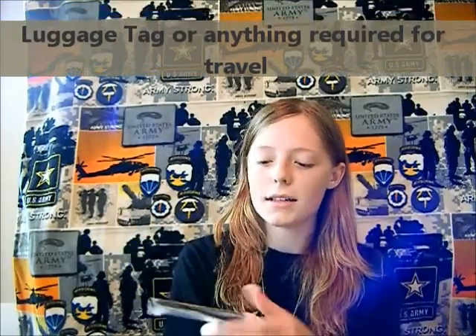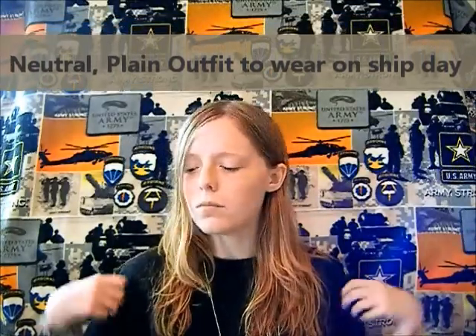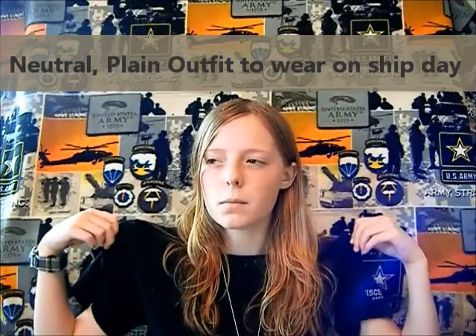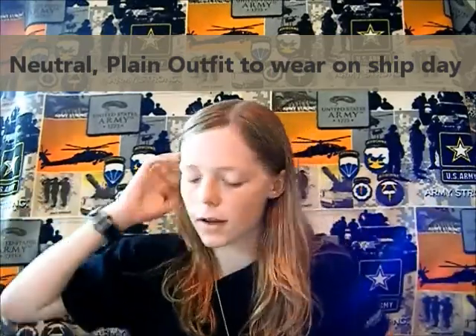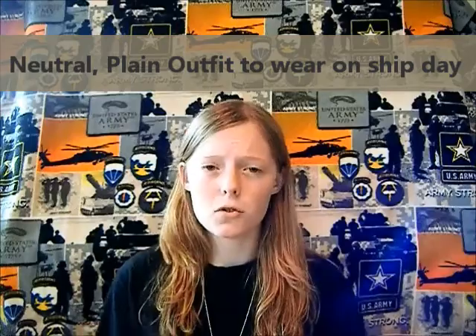I got this luggage tag from my recruiter. If you ask them, they might have one. The day you ship — the day you go to MEPS, do your final physical — and you're actually leaving to Fort Jackson Reception or Fort Sill Reception or wherever you're going, you need to have a casual outfit. You don't want to attract attention. Try to avoid any logos or pictures. Just a neutral colored shirt, like a plain black t-shirt — that's fine.